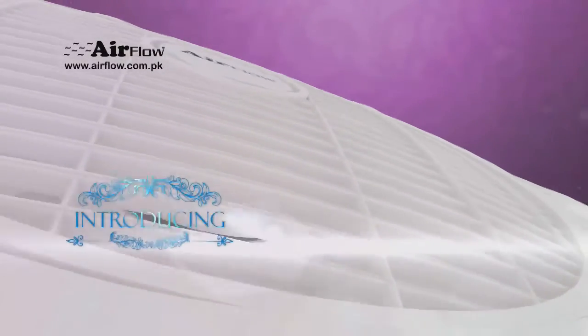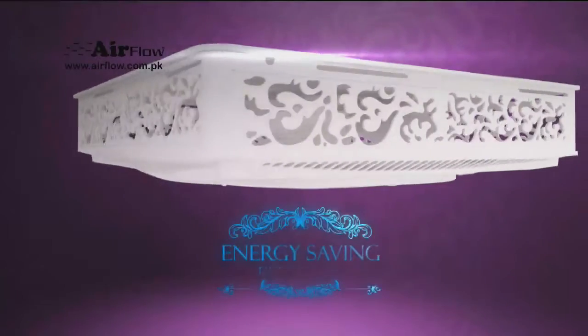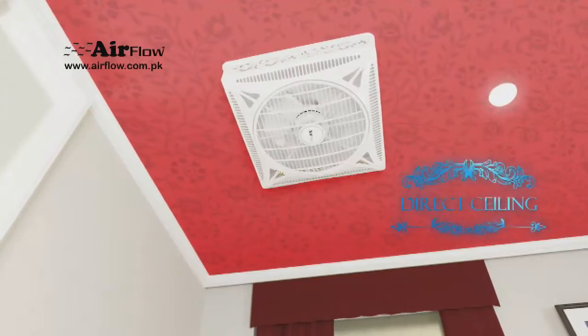Airflow, introducing for the first time in Pakistan. Innovative, unique and modern outlook design. Energy saving false ceiling fan with 3-in-1 option. Easy to install on the wall, 2x2 ceiling and direct ceiling.